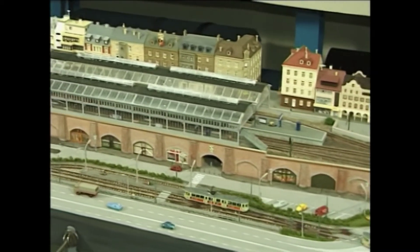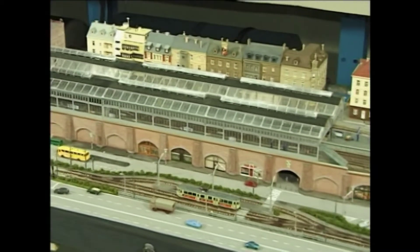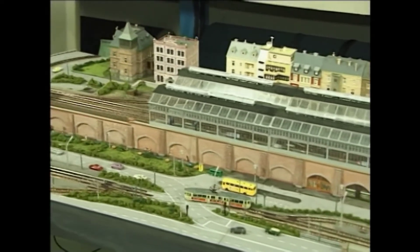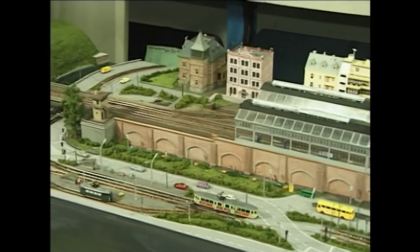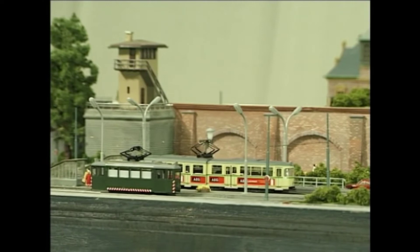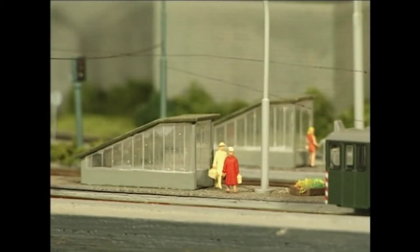Das ist der Traum jedes Modellbahners: abwechslungsreicher Betrieb auf einer durchgestalteten Anlage. Doch bis dahin ist es ein weiter Weg. In der nächsten knappen Stunde werden Sie die Entstehung dieser N-Anlage verfolgen können – von der Planung bis zum Fahrbetrieb.